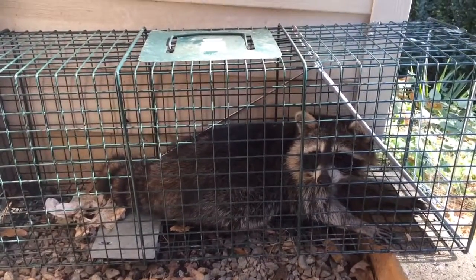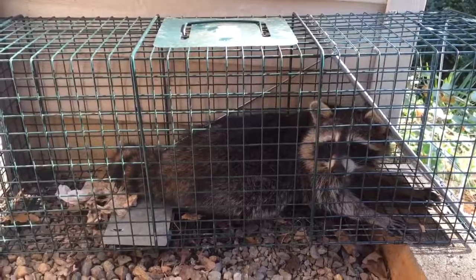Now we're going to take this little guy out, drive on the parkway, and find her a new home far from our house. See ya.